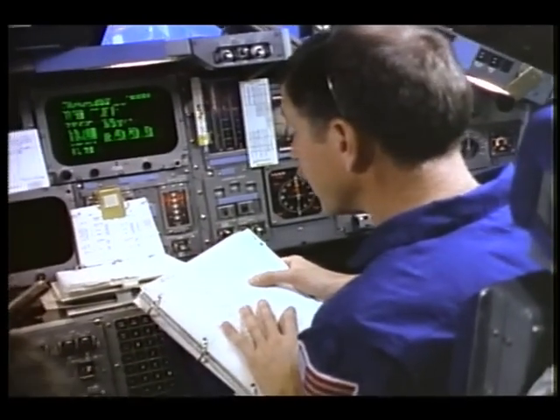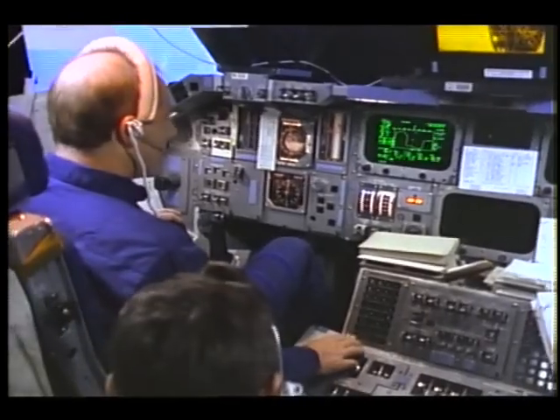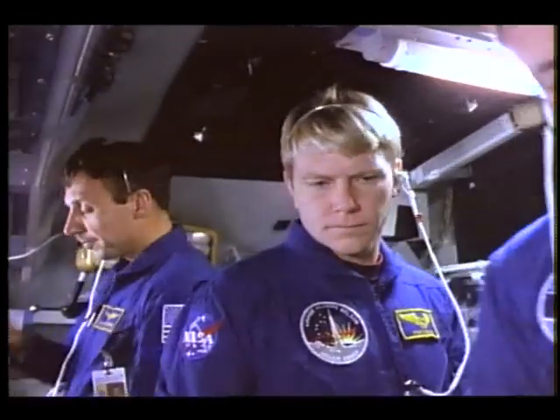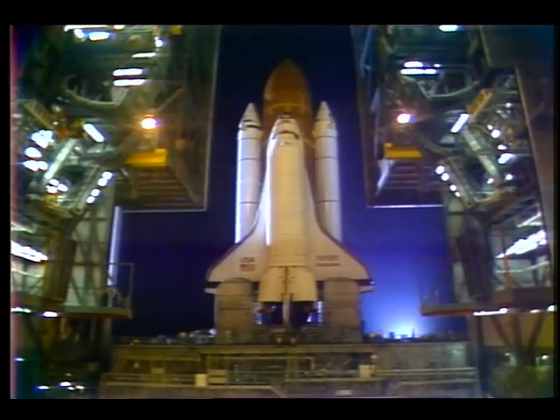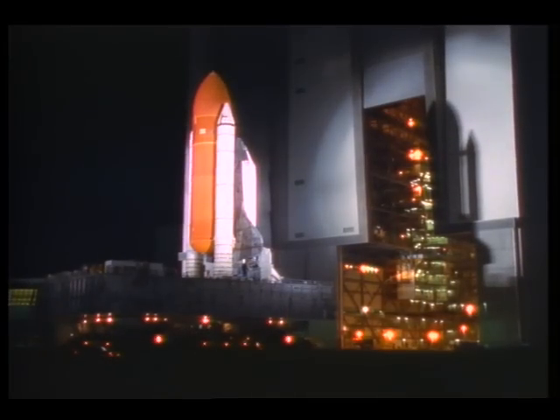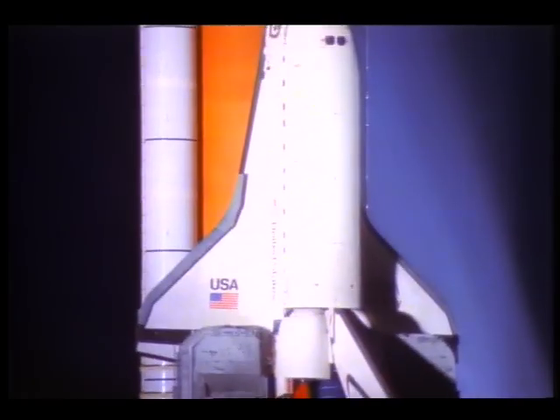It's a simulation now, but soon it will be real for Astronaut Crew 26, selected to help this country return to space. Their shuttle is called Discovery. Like other orbiters, it's named after scientific exploring ships of history.